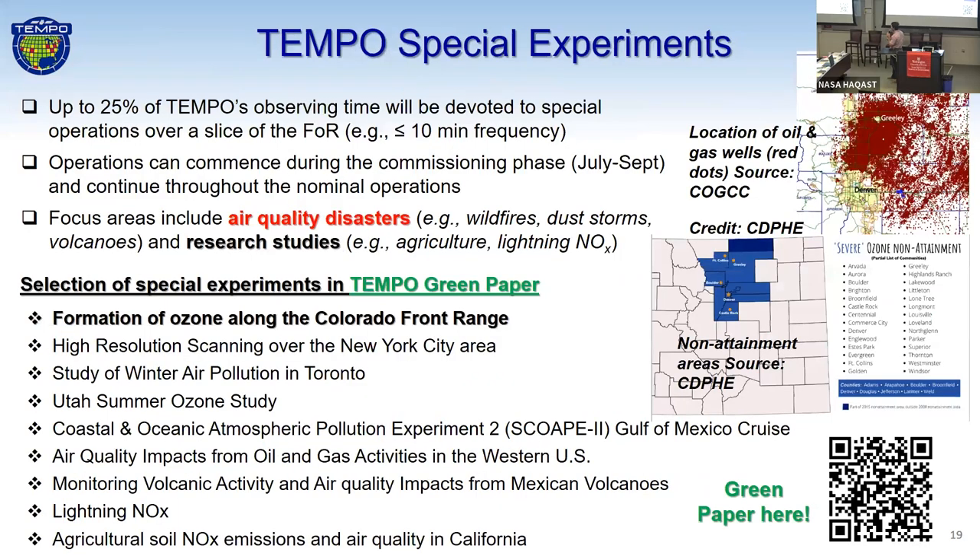We have special experiments being designed. There's a green paper — scan that QR code. This was a submission from our Colorado Department of Public Health partners, looking at the highly evolving ozone transport in their region, using our special operations to better understand ozone formation and the non-attainment issues they have in their region of the U.S.